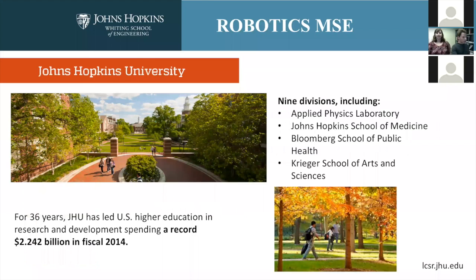Let me tell you a little bit about the institution of Johns Hopkins University, because that will give you a sense of the ecosystem in which the master's program resides. Johns Hopkins is the US's oldest PhD-granting institution, and for the last 30-plus years we've actually led the United States in research expenditures funded by the US government, topping $2 billion in fiscal year 2014.